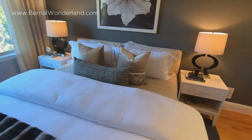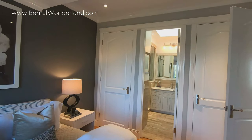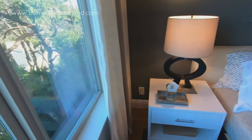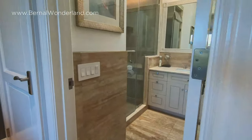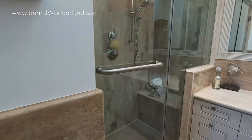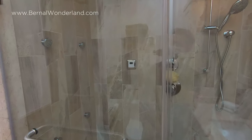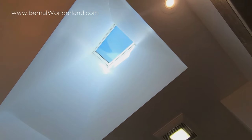What makes a great master suite? Peace and quiet, room for a king-size bed, two separate closets with built-ins, and of course an ensuite bathroom. Enjoy at-home spa days in this gorgeous steam shower, and another extra touch here is the remote-controlled skylight.